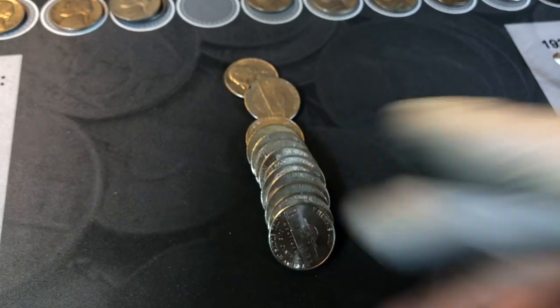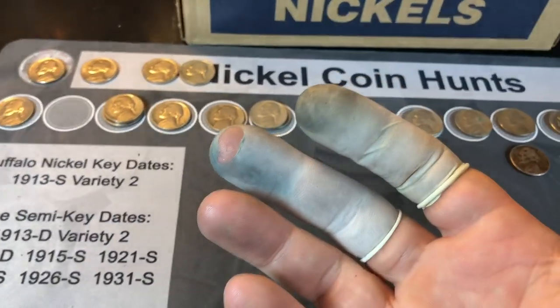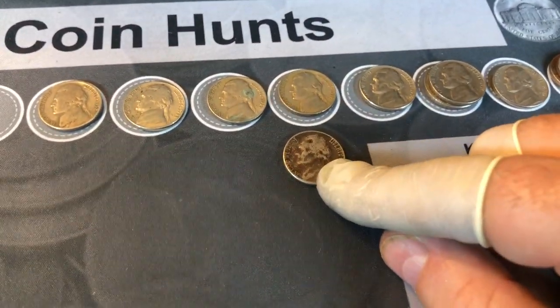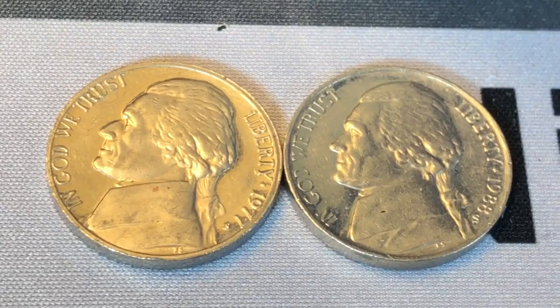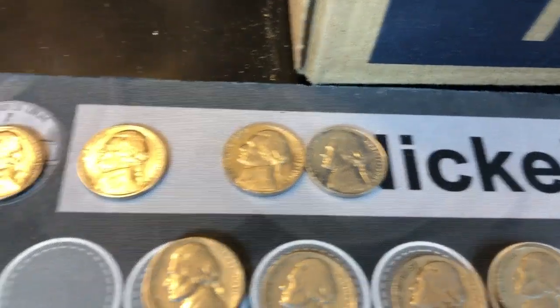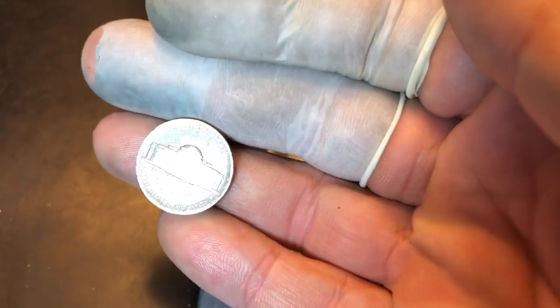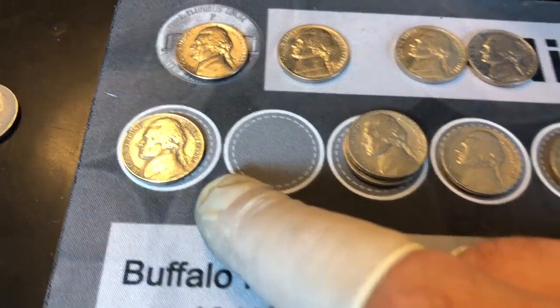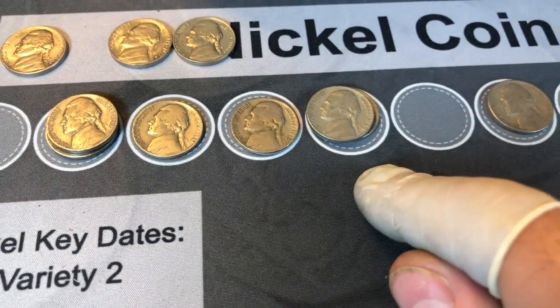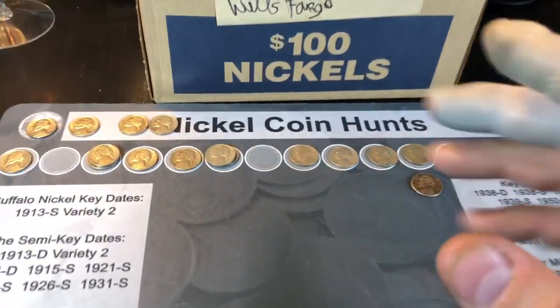We finished hunting the Wells Fargo box of nickels. For Wells Fargo that might have been a light box. We ended up with one semi-key 1955P in terrible shape, two proof nickels — 77S and 88S. Found a couple of decent-looking nickels to check against my album, found a shaved nickel, one Canadian foreign, a 1939P with no DDR, and then six from the 40s and eleven from the 50s counting the semi-key. Tough to see who won this one.